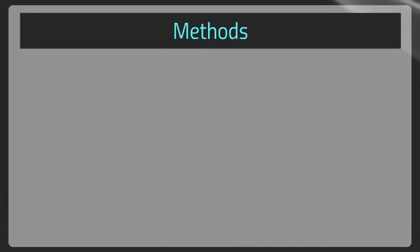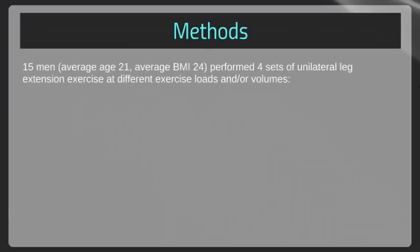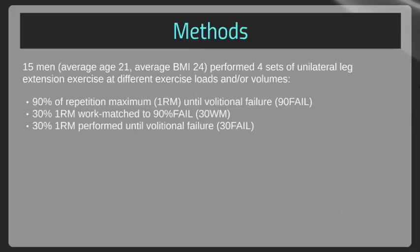This particular study sought to explore the separate influences of load and volume on specific anabolic variables after acute resistance exercise. It included 15 men, average age of 21, with an average BMI of 24, who performed four sets of unilateral leg extension exercises at different exercise loads and/or volumes. This included 90% of one repetition max until volitional failure, 30% of one rep max work-matched to the 90% fail, and 30% of one rep max performed until failure. To explain the 30% work match: if your one rep max is 100 and you did 90% until fail for 10 reps — say that's 900 pounds total — the 30% work-matched condition means you do 30 pounds times 30 reps to also reach 900 pounds.